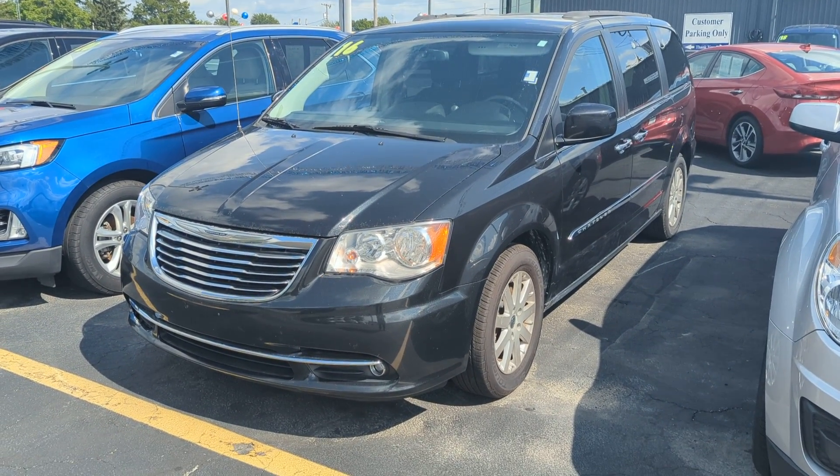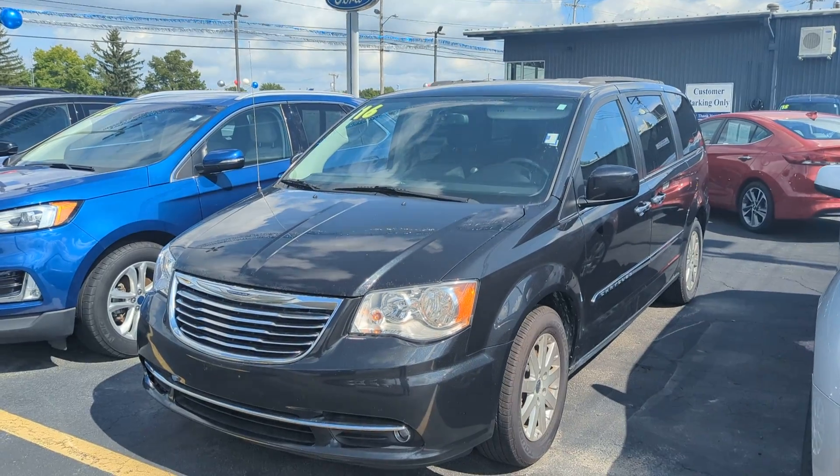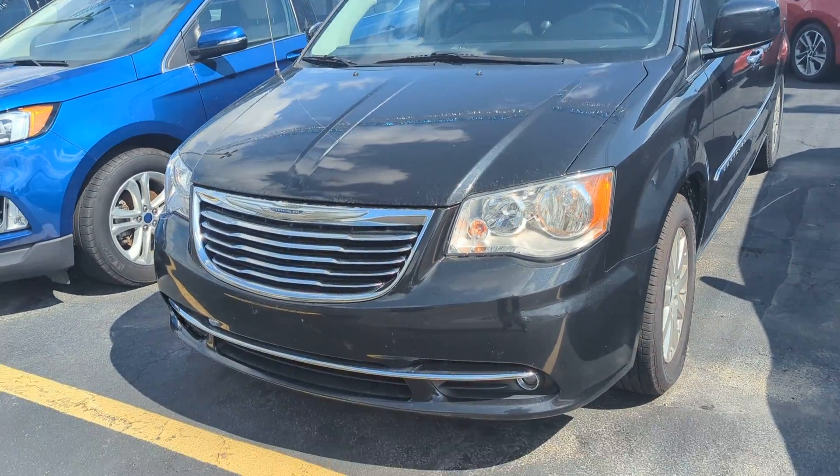Hi, this is Gabe at Statewide Ford. I just wanted to make this quick walk-around video for you. It's our 2016 Chrysler Town & Country — I believe this is the touring package.